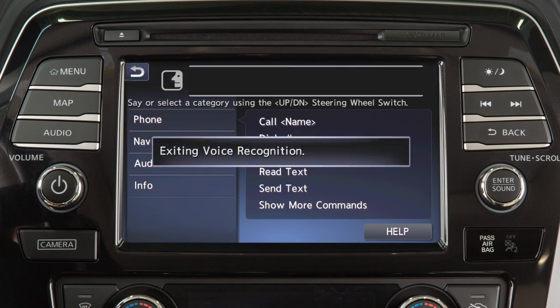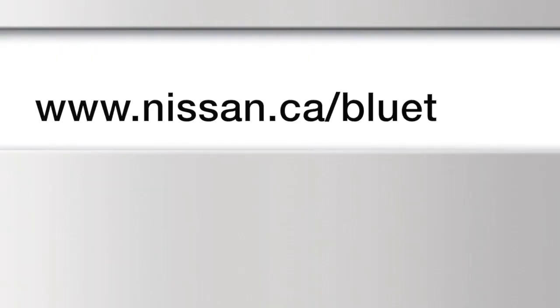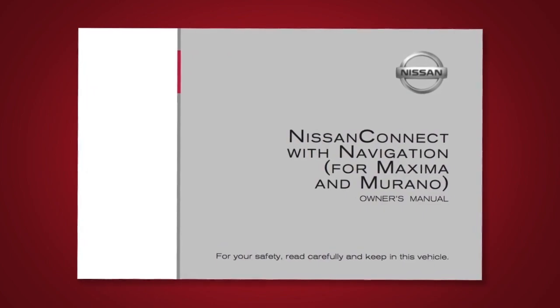To cancel a voice recognition session, press and hold the talk button. For more information on your Bluetooth system, visit www.nissan.ca/Bluetooth. Please see your navigation system owner's manual for important safety information, system limitations, and additional operating information.